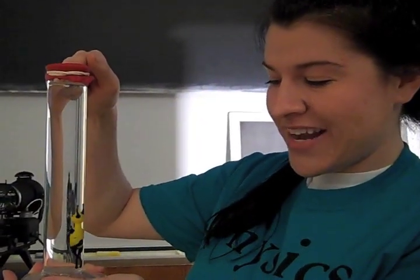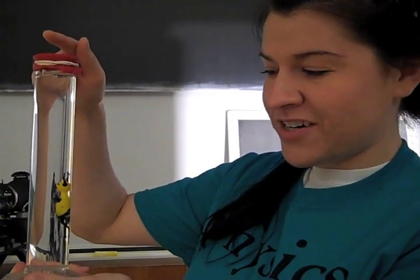Water's going in and he's sinking. Now I'm going to reduce the atmospheric pressure. And air's coming back in, and he's floating.